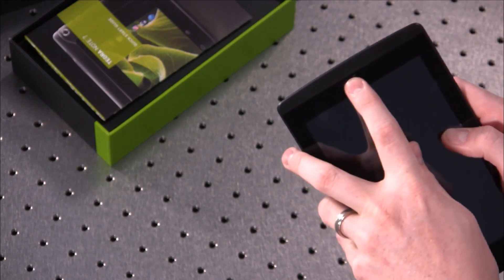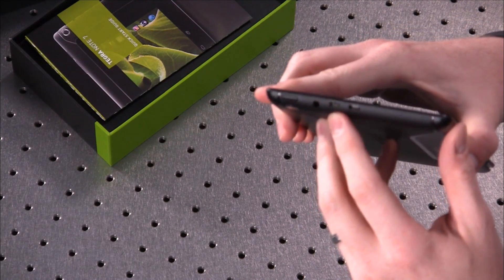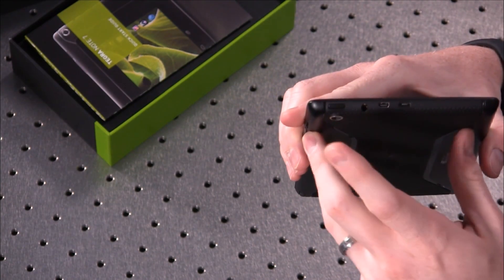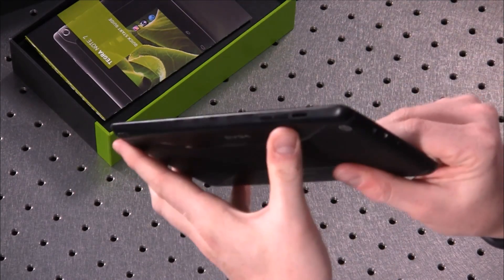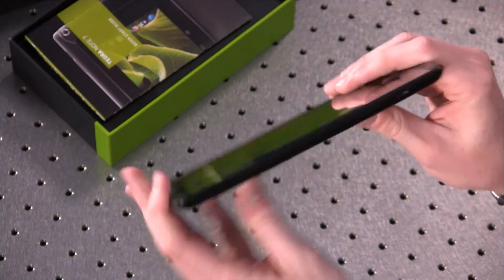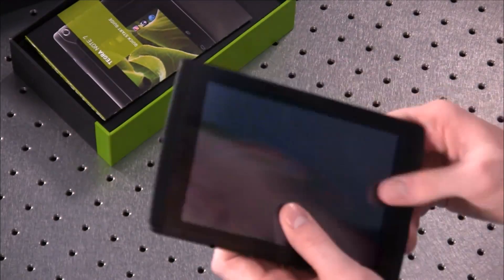There's a 1.2 megapixel front-facing camera. Up top we have HDMI and USB connection for charging, a headphone jack, and the lock button. On the side you've got volume rockers as well as the microSD slot. It's relatively thin — not the thinnest 7-inch tablet; the Nexus 7 is a little bit thinner and a little bit lighter, but not by much.